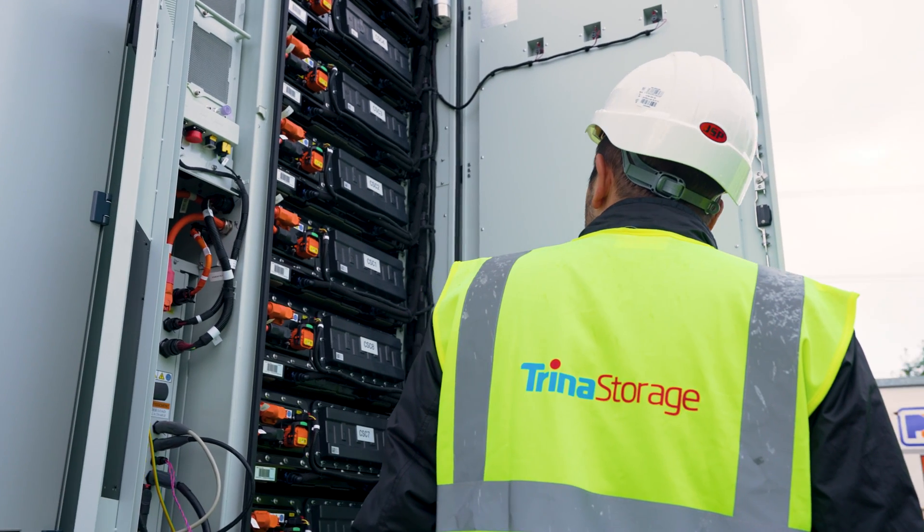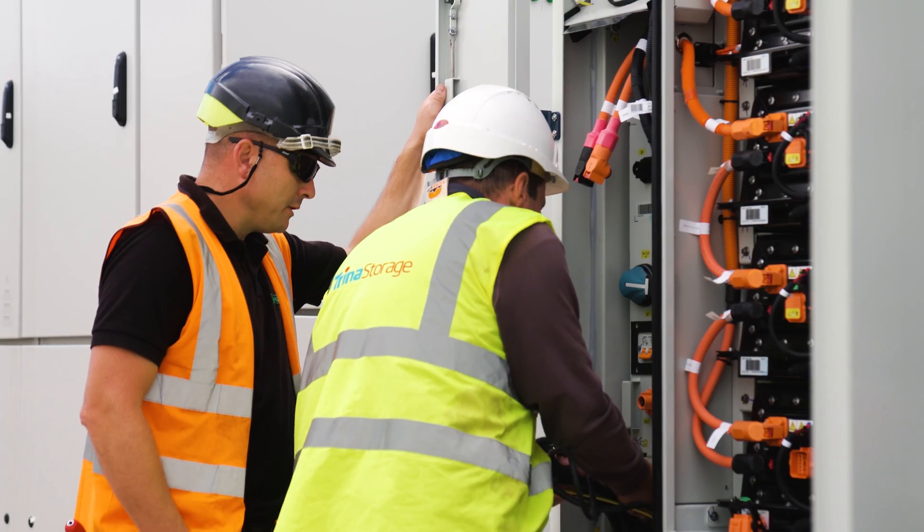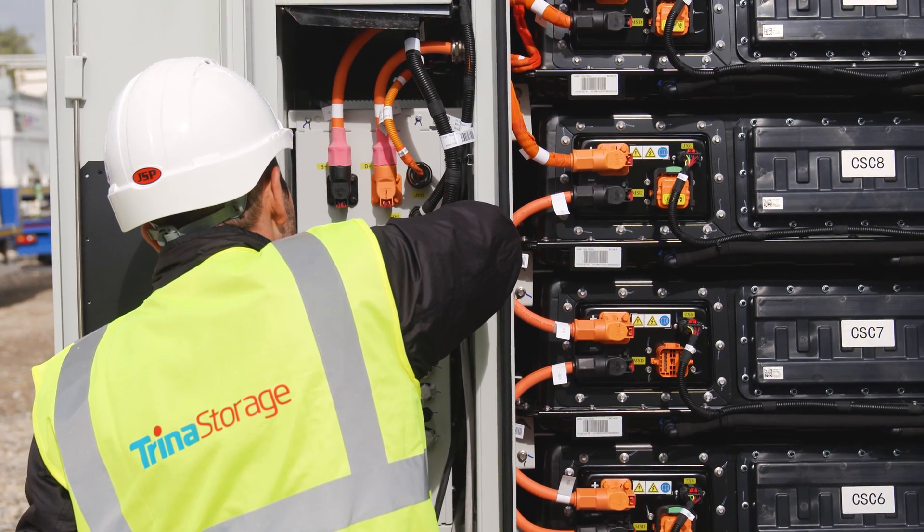Trina have brought together all the various elements that we needed for the project — MV skids, batteries and inverters — and have also dealt with all the project management and interactions that we required. Any project has small problems, and they've been great in helping us through those.